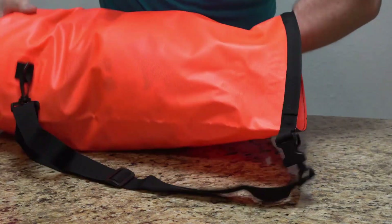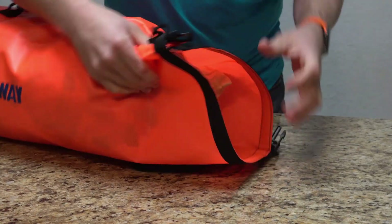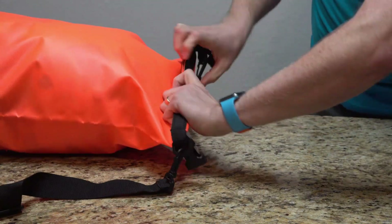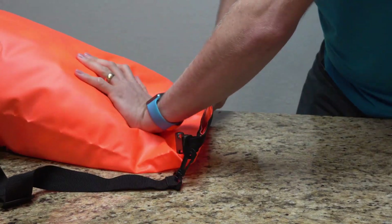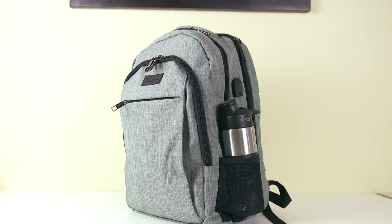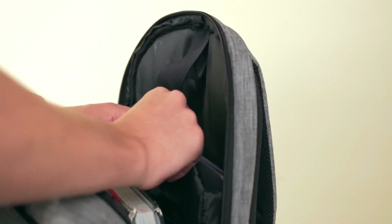Waterproof backpacks are also an essential piece of travel gear. A backpack that can withstand adverse weather conditions and general wear and tear is an investment you will not regret. A waterproof backpack is 100% waterproof but will often be heavier and have fewer features. Plenty of waterproof backpacks are made to block out moisture and accommodate outdoor gear.